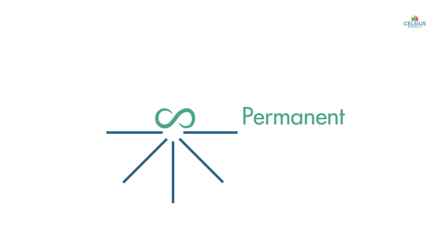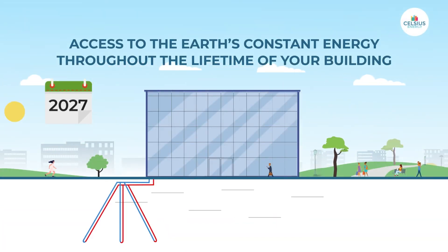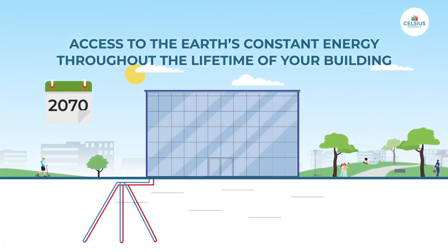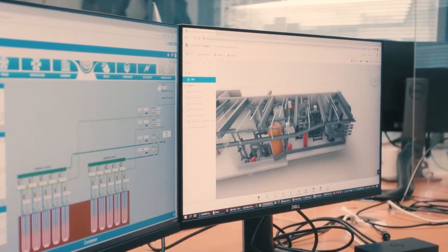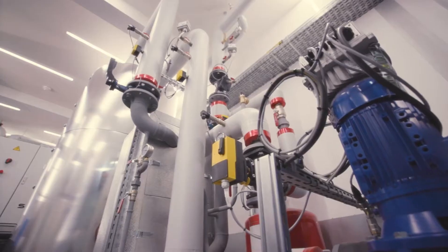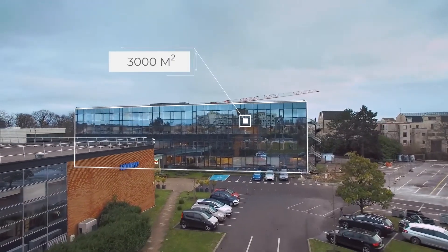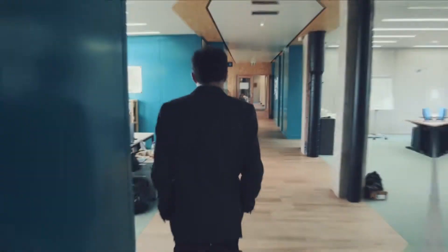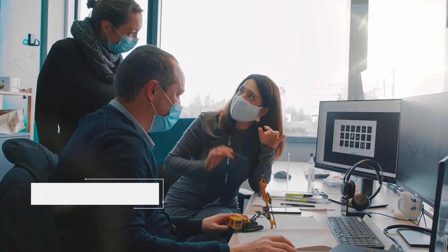Celsius Energy's innovation has already made waves in the industry, with a portfolio of successful projects showcasing its transformative impact. From retrofitting existing buildings to powering new constructions, their geo-exchange systems have been deployed across various sectors. Notable examples include the SLB Reboud Product Centre in France, where the solution resulted in a 90% reduction in CO2 emissions and a 50% decrease in grid energy costs.